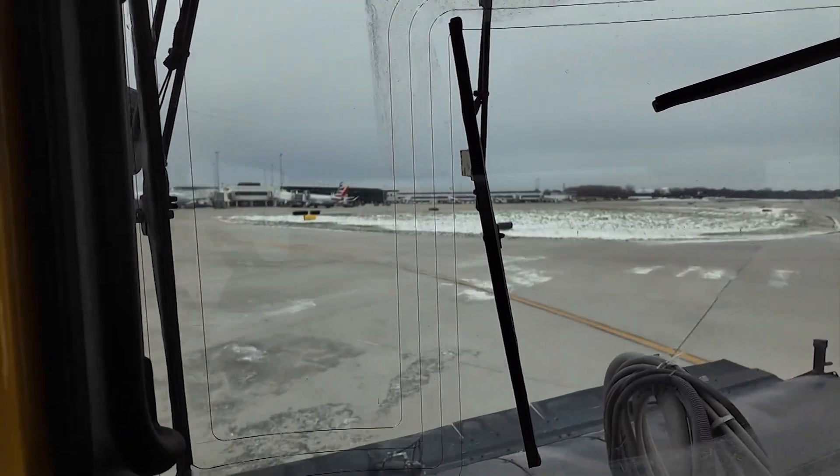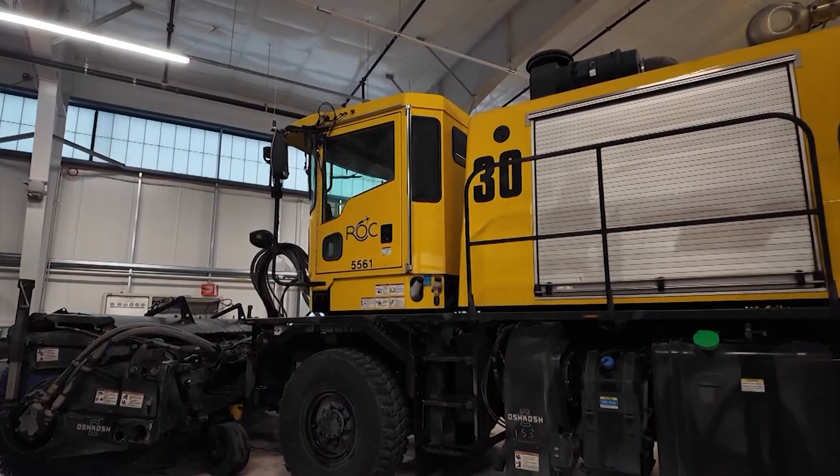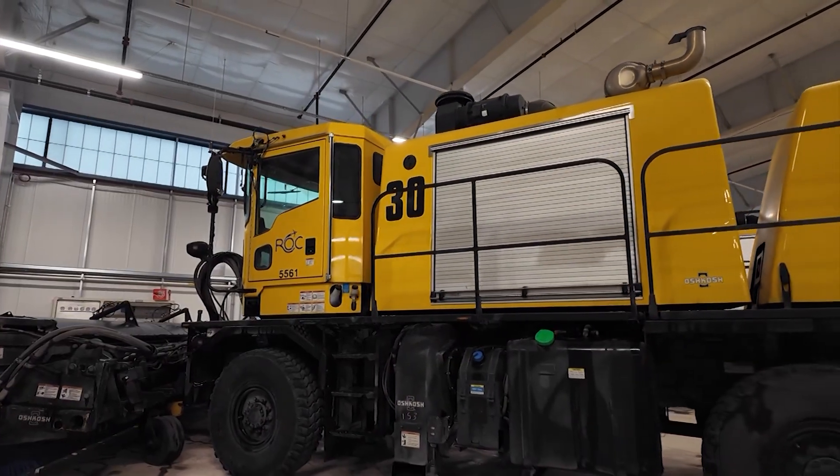We are nationally recognized for our snow and ice control plan and our operations across the whole aviation community. This airport — we're very proud of that. Reporting in Rochester, Adelisa Badczyk, News 8.